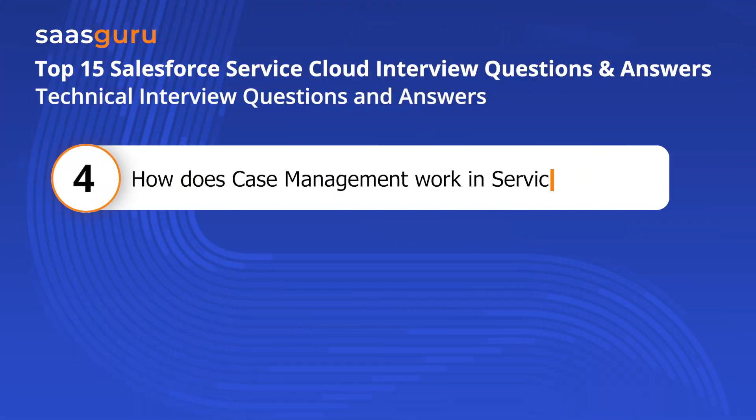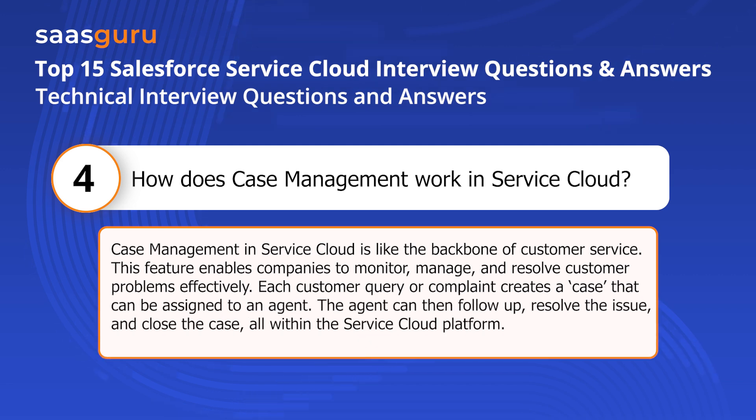Question four: How does case management work in Service Cloud? Case management in Service Cloud is like the backbone of customer service. This feature enables companies to monitor, manage, and resolve customer problems effectively. Each customer query or complaint creates a case that can be assigned to an agent. The agent can then follow up, resolve the issue, and close the case, all within the Service Cloud platform.